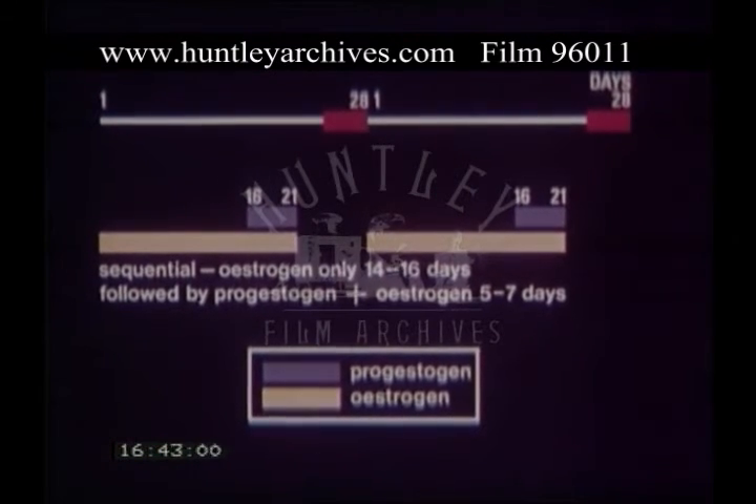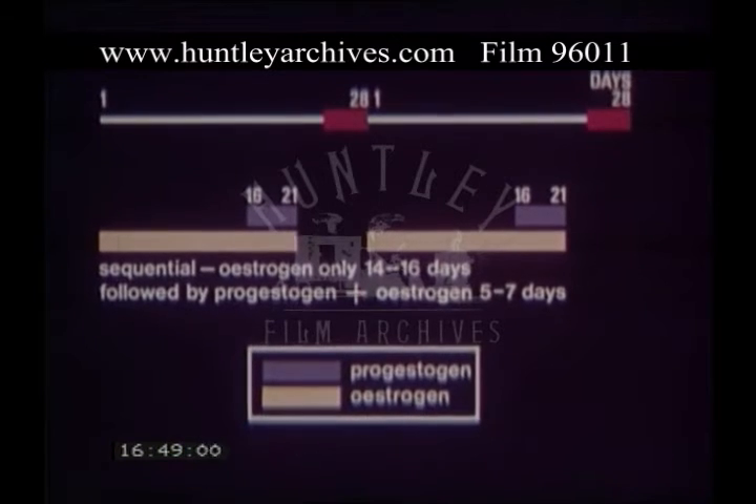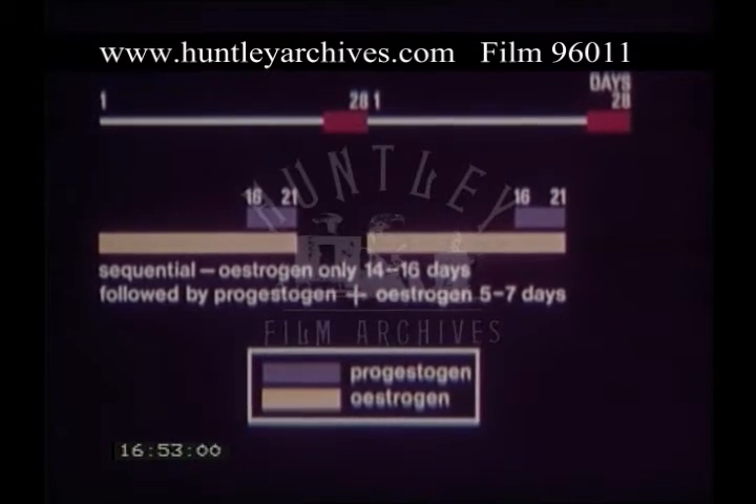Sequential preparations consist of a tablet containing oestrogen alone, taken for 14 to 16 days, followed by a combined tablet containing oestrogen and progestogen, which is taken for 5 to 7 days, followed by an interval without medication.